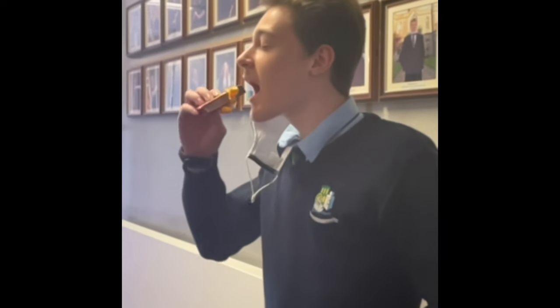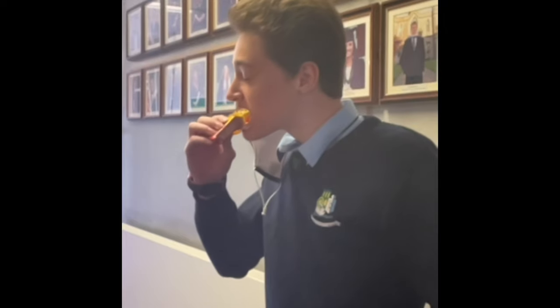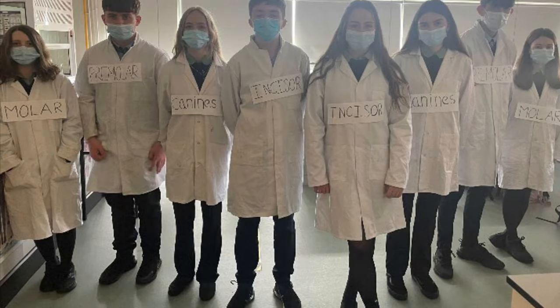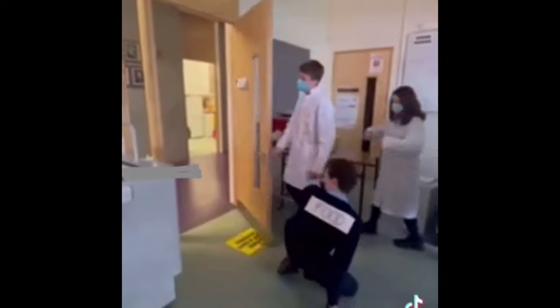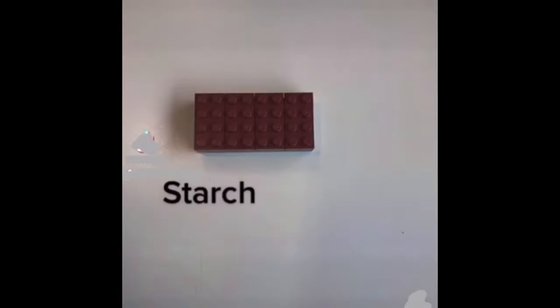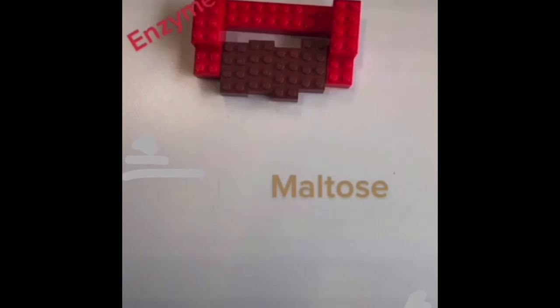We begin our journey at the mouth. This is the first stage of the digestive system — the mouth. Here, the food is subject to physical digestion, done by us, the teeth. The food is broken down and torn apart. Chemical digestion also occurs in the mouth. The enzyme amylase is in saliva, which breaks down starch to maltose.